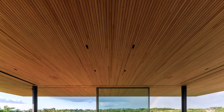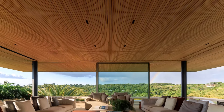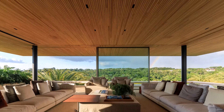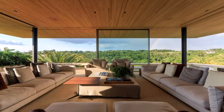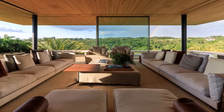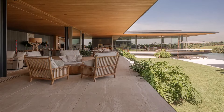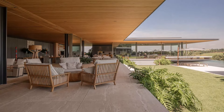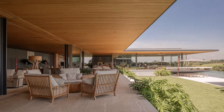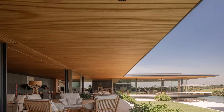The main residence is spread across two levels. Upon entering the ground floor, one steps into a vast social area that includes living, dining, and gourmet spaces. These spaces are defined by large glass panels, which dissolve the boundaries between the indoors and outdoors, extending the living area into the surrounding nature.